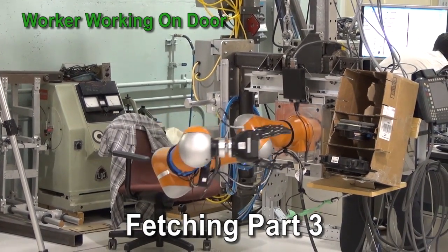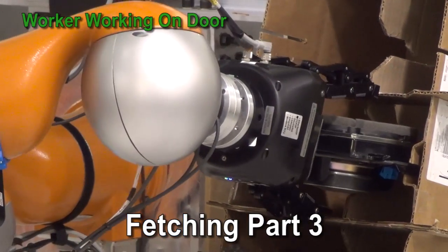The robot fetches the next part from the kit based on instructions from the assembly manifest and presents it to the worker.